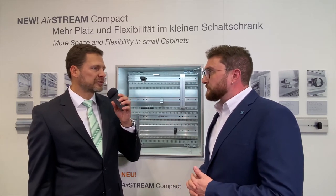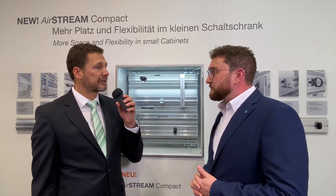How does the new system differ from the old LSEC and the classic Airstream? In contrast to the classic Airstream, the Airstream Compact does not have brackets. It creates space for the wiring level using the side supports. This saves space in the depth of the cabinet.